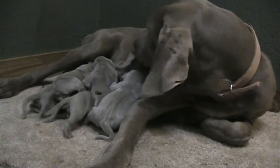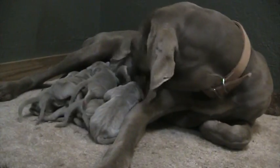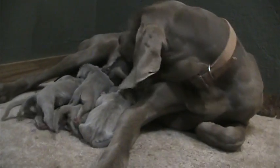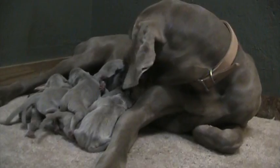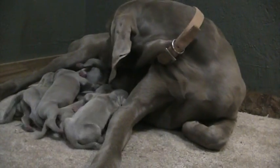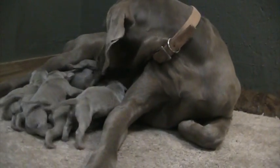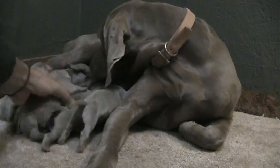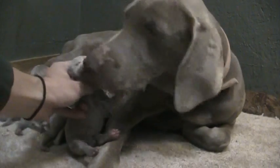I let her out before she had them and she ran straight to the barn and started digging a big old hole — that's when I knew it was time. A few hours later she started delivering her pups. Haley's doing really good, she's a really really good mother. It's a very small litter for Haley, but can't complain with such healthy, big, beautiful, gorgeous pups.